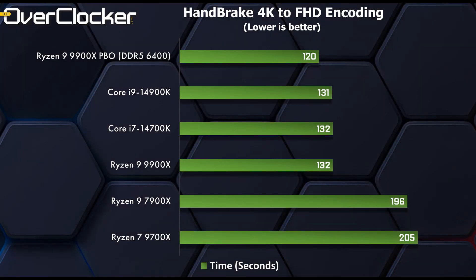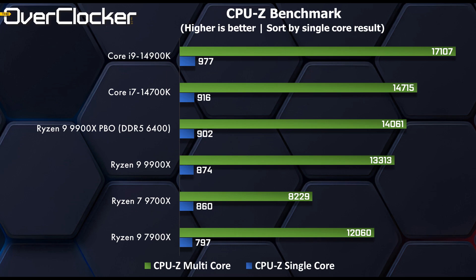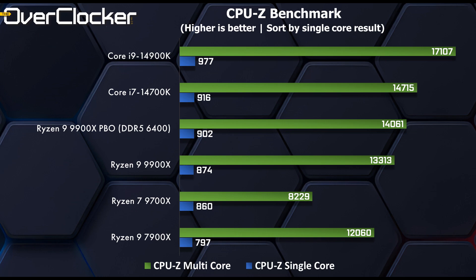In Handbrake H.264 encoding, the Ryzen 9 9900X is pretty much neck and neck with the Intel Core i7-14700K and i9-14900K. As we've seen throughout, adding an overclock improves performance by about 10%. In the CPU-Z benchmark, the 9900X is faster than the 7900X by 9% in the single-core test and about 10% in multi-core. Against the i7 and i9, the overclocked 9900X can't quite close the gap entirely, but it does reduce it tremendously.